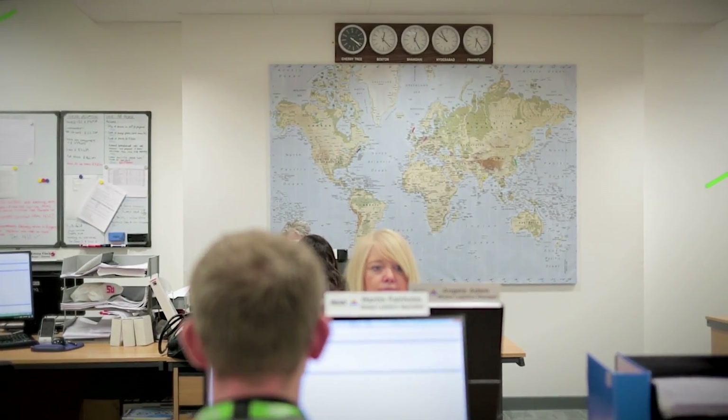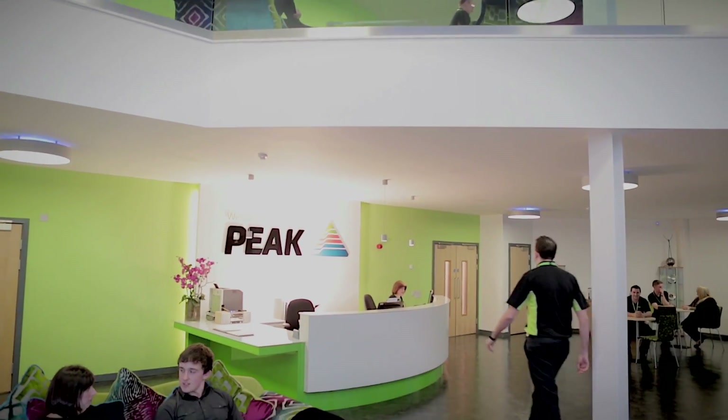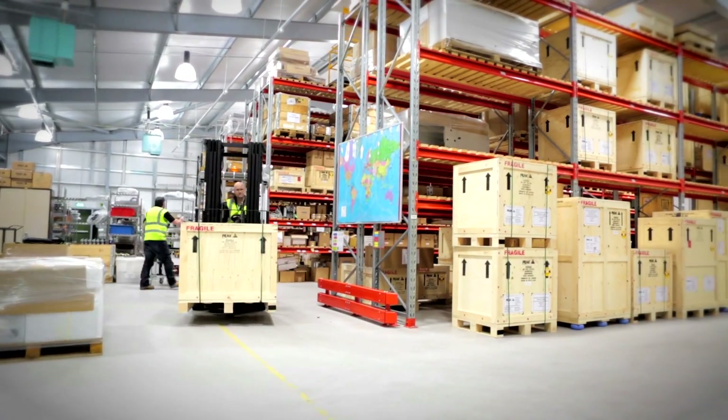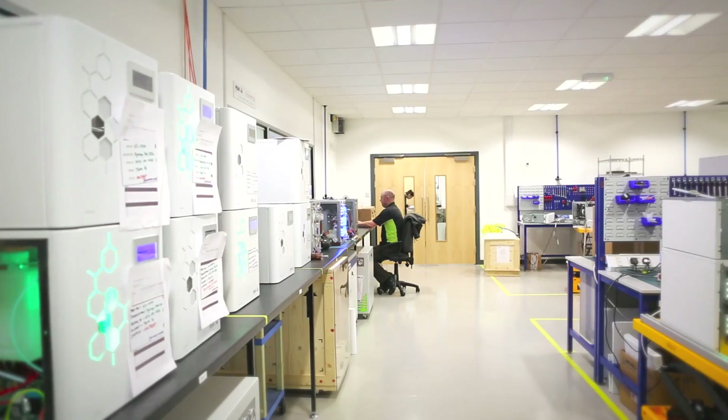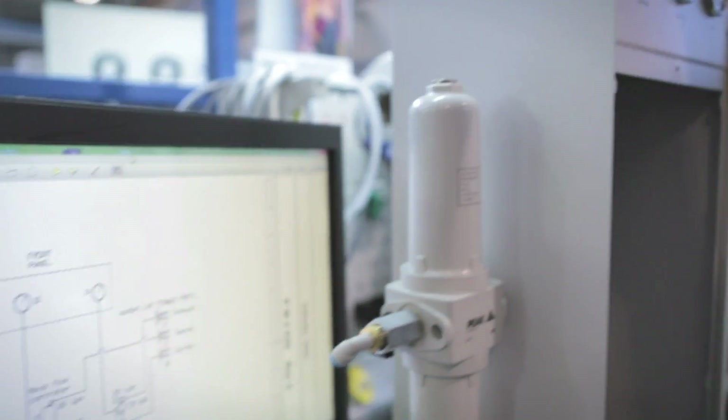Peak Scientific is a truly global organisation, with offices on every continent. Peak Scientific exports to over 110 countries. Peak Scientific is a fast-growing company specialising in laboratory gas generators for the life science and biomedical market. All of our manufacturing is done here in Scotland. The company has been in existence since 1997.